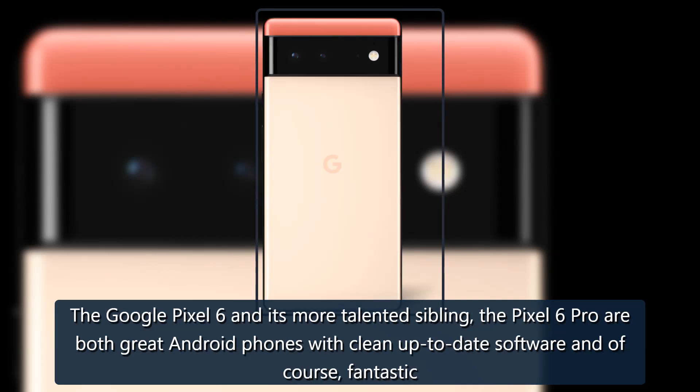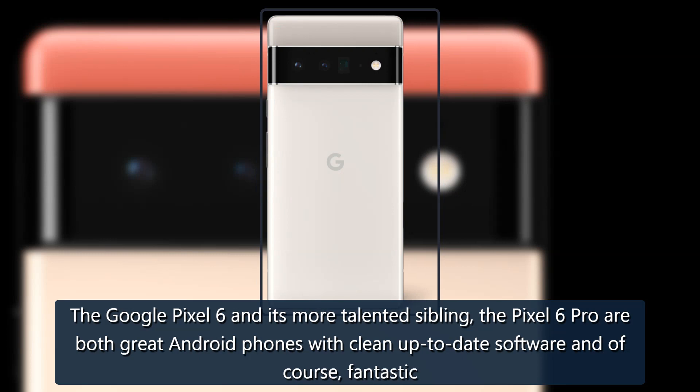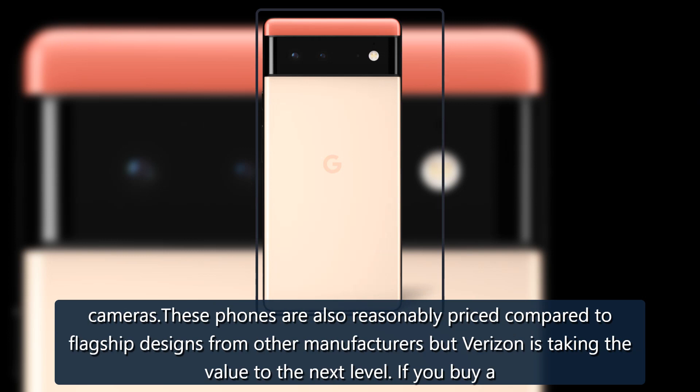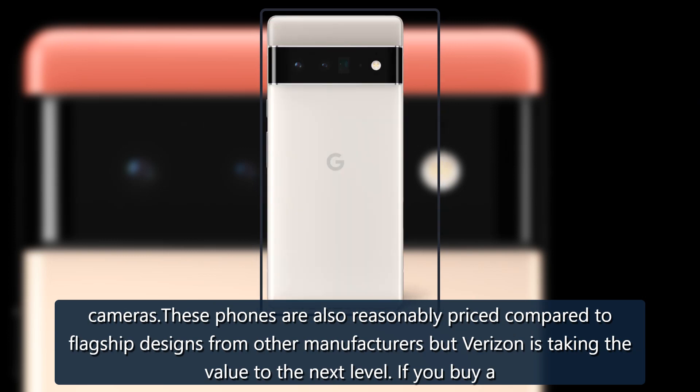The Google Pixel 6 and its more talented sibling, the Pixel 6 Pro, are both great Android phones with clean, up-to-date software and fantastic cameras. These phones are also reasonably priced compared to flagship designs from other manufacturers, but Verizon is taking the value to the next level.